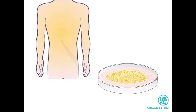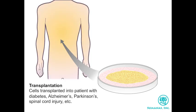When transplanting ES cells derived from embryos obtained by in vitro fertilization, the genetic background of the ES cells in the dish will be different from the genetic background of the patient. Therefore, the tissues and organs derived from these cells will also have a different genetic background from the patient, and this can lead to rejection of the transplanted tissues.